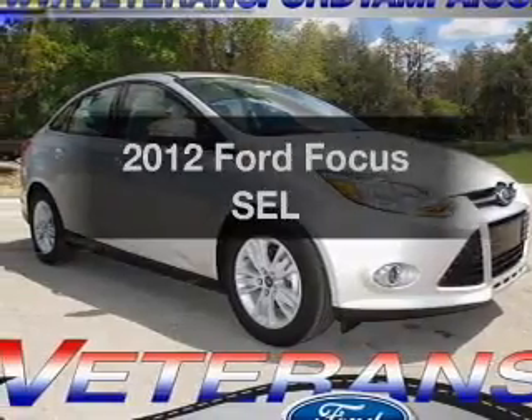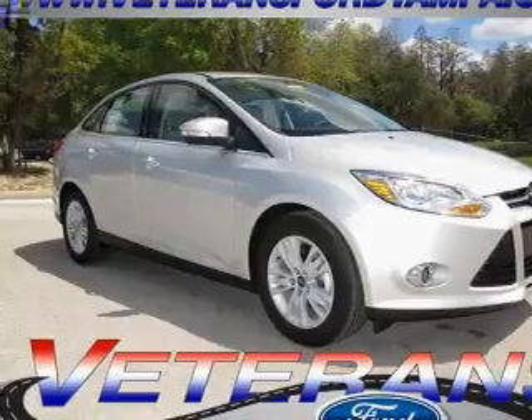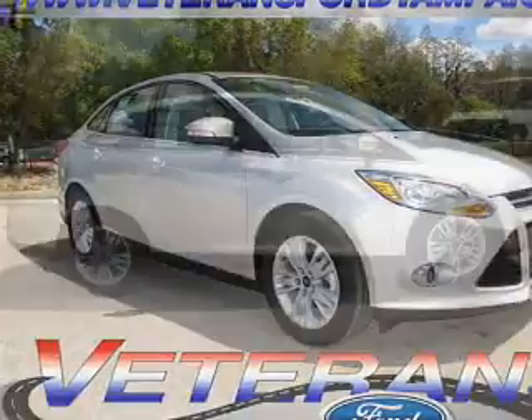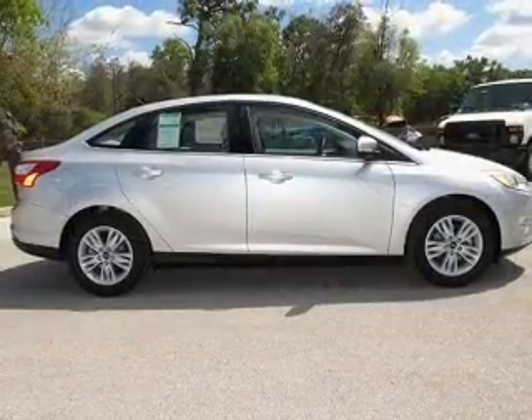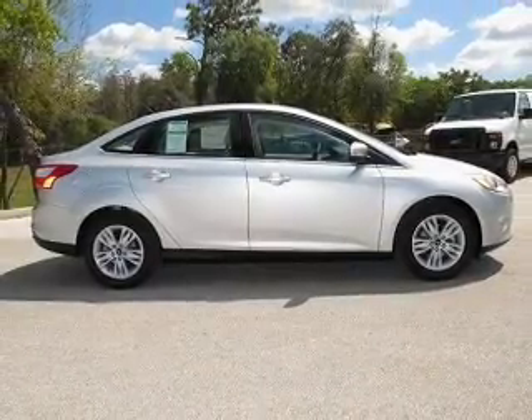Introducing the 2012 Ford Focus. Everything you need under one roof with this great vehicle. With an efficient four-cylinder engine, the powertrain includes front wheel drive, connected to a smooth shifting six-speed automatic transmission.